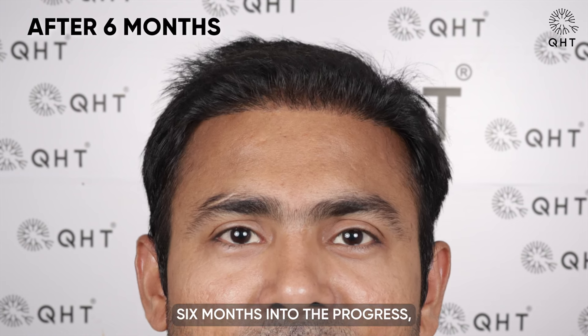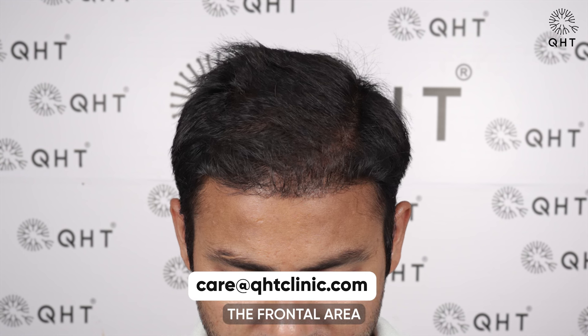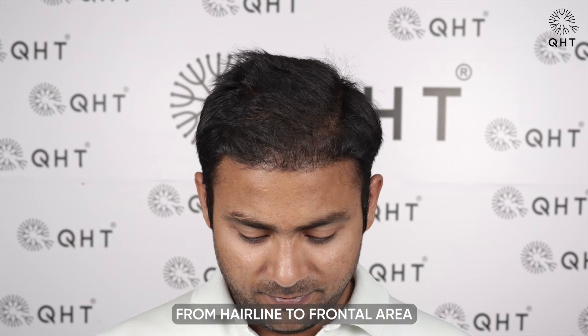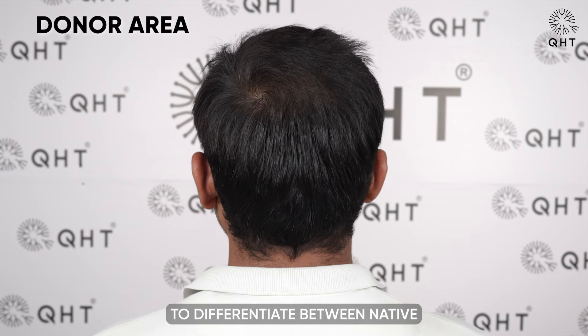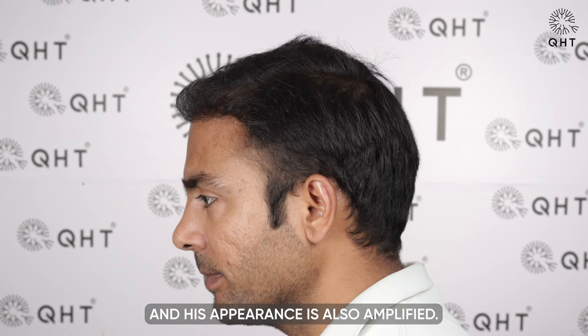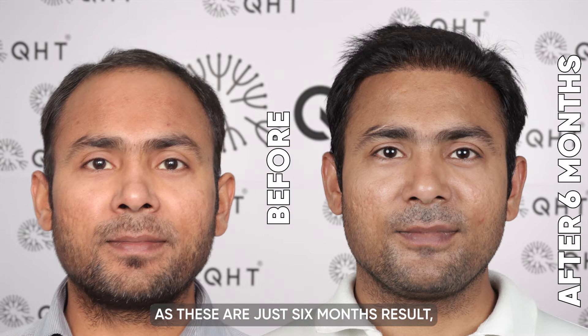Six months into the progress, the patient's hairline is looking defined and enhancing his appearance. The frontal area has also gained its density. At six months, 80% growth is visible on the patient's scalp. The transition of follicles from hairline to frontal area and beyond is seamless, and it's difficult to differentiate between native and transplanted hair. His overall scalp became fuller and in comparison to his initial condition, he now looks more youthful.